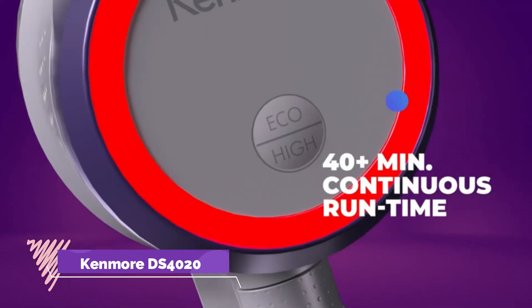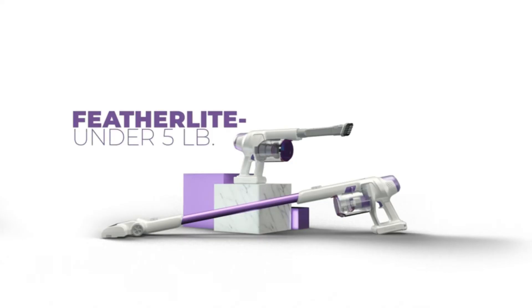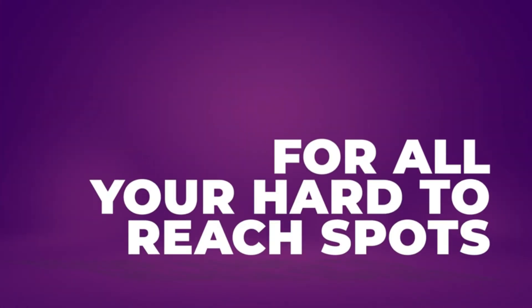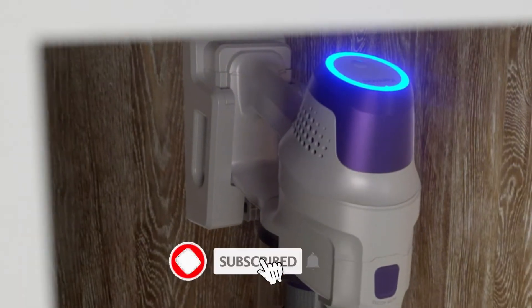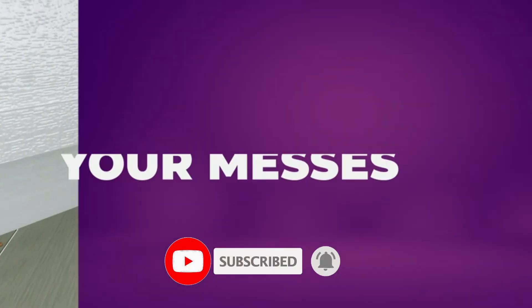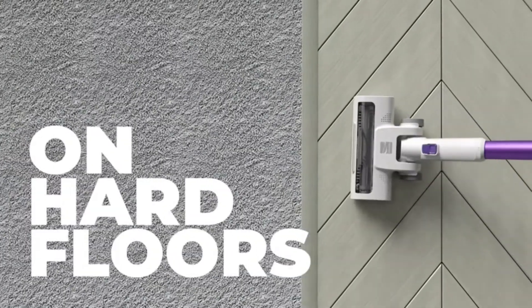Number 2: Kenmore DS4020 Vacuum Cleaner. The rechargeable 21.6V battery features up to 40 minutes of continuous run time and conveniently stores on a wall mount so it's always charged and ready to clean. This 2-in-1 stick vac has a super lightweight design and is perfect for above-floor cleaning or carrying up and down stairs.